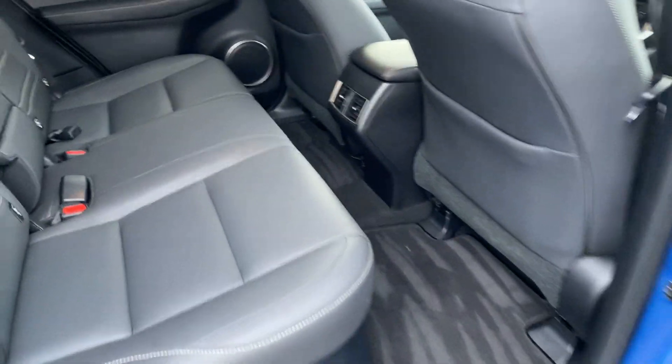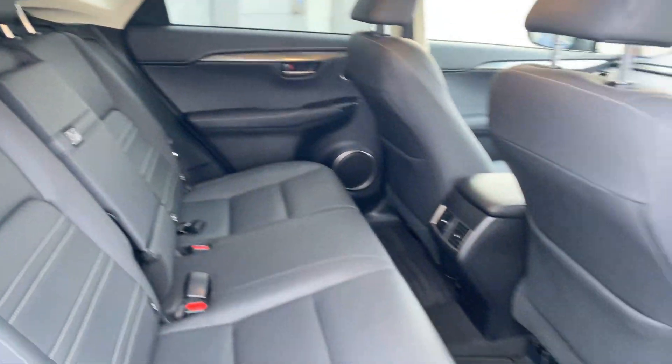In the rear of the car we have a full black leather interior, two isofix child seat anchor points, and a centre armrest.